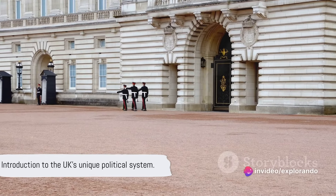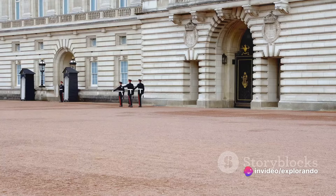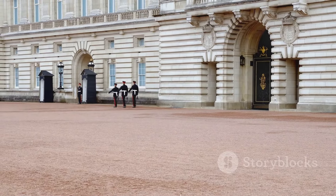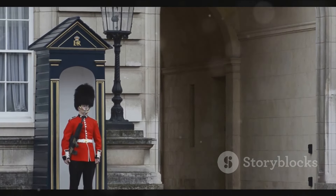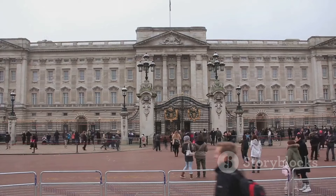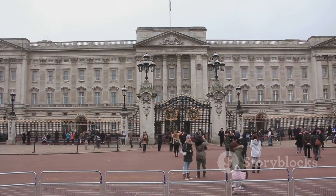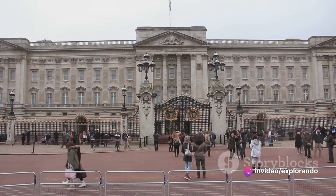Have you ever wondered how a country can be both a monarchy and a democracy at the same time? Welcome to the United Kingdom, a nation that beautifully blends the grandeur of a monarchy with the vibrancy of a parliamentary democracy. Here the Queen reigns but the government rules. The monarchy is largely ceremonial while the elected government holds the real power. Now let's dive into the fascinating world of British politics and monarchy.